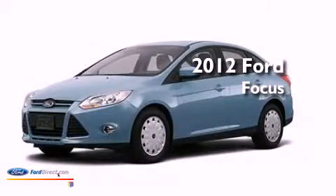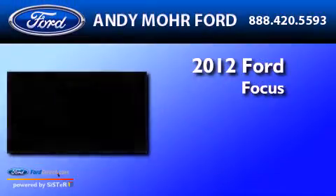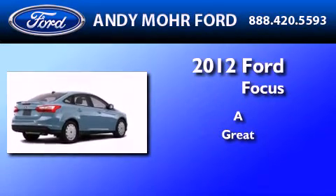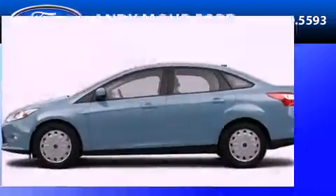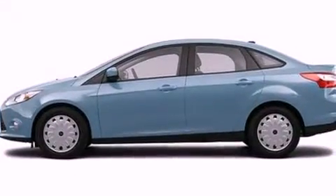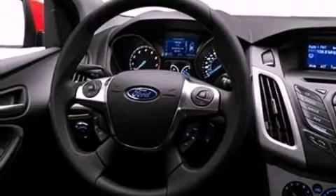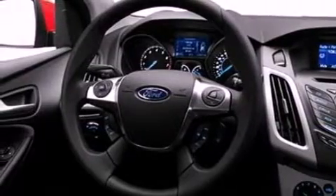This is a brand-new 2012 Ford Focus. Its top features include speed-sensitive volume controls, full-power accessories, a rear window defroster, a CD player, and a multi-link rear suspension.